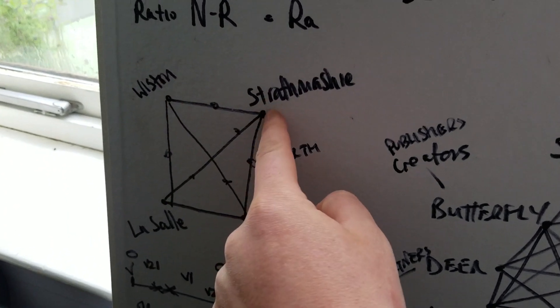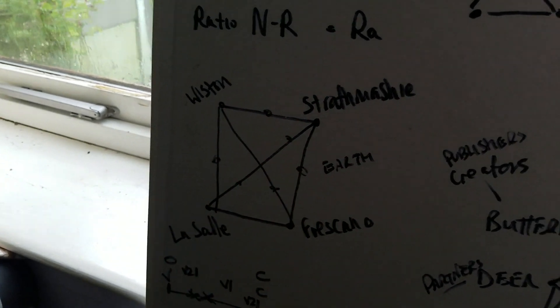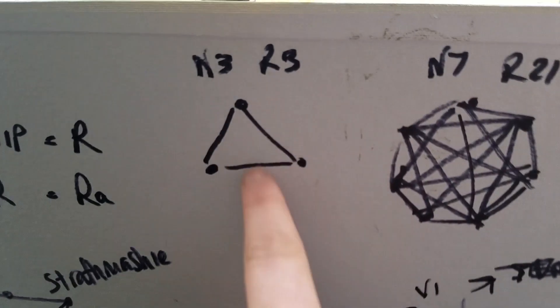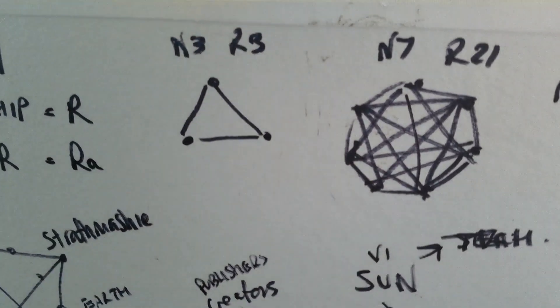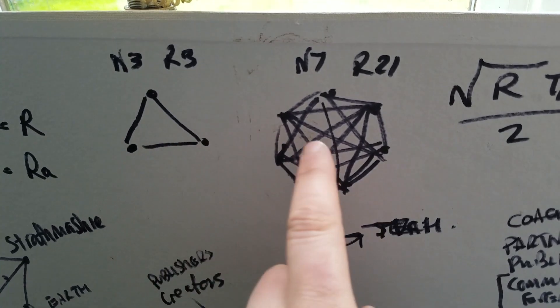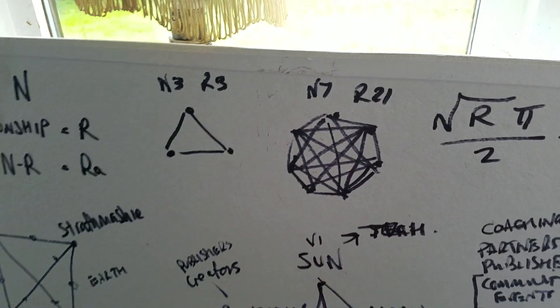There are four bases, four nodes if you will, in the network — but actually there are six relationships when you connect everybody together. There are more relationships than there are nodes. If you've got three nodes you get three relationships; if you've got seven nodes you end up with 21 relationships. So every node you add, the level of complexity of relationships goes up inordinately.